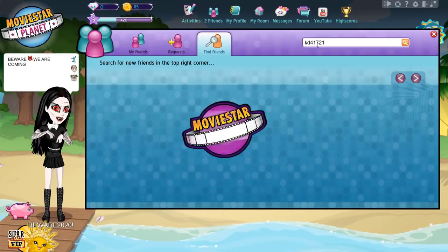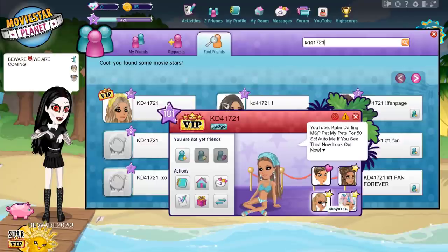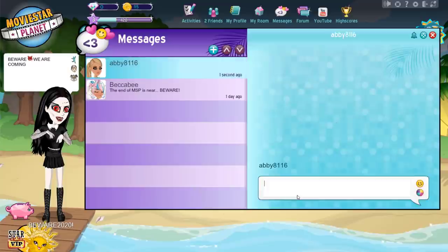Number 7: Prank your friends. You can prank them that you're hacked or going to hack them. There are so many great pranks out there — have fun with it.